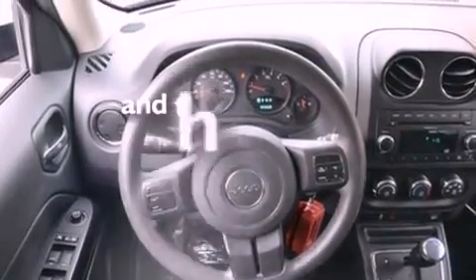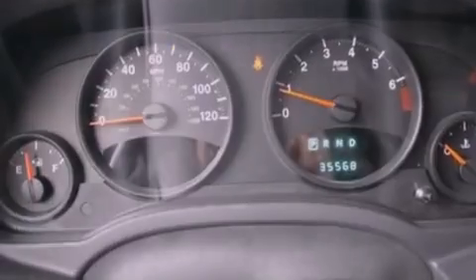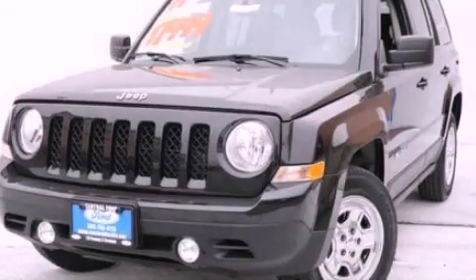This vehicle has less than 36,000 miles. Contact us today and schedule your opportunity to see this automobile in person.